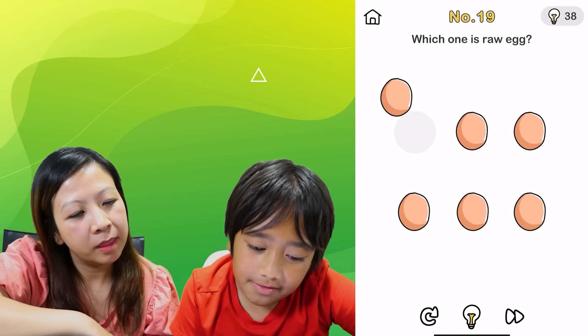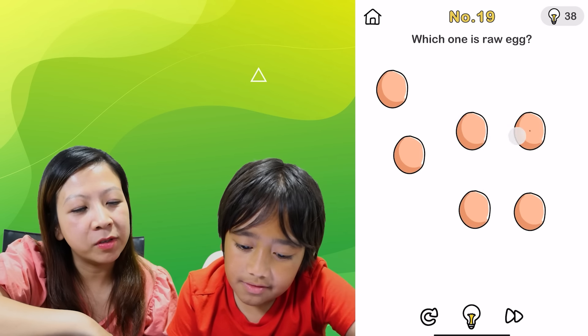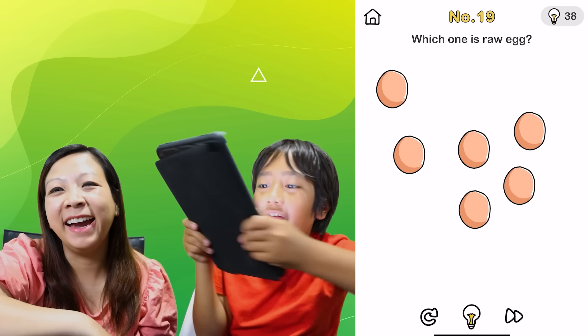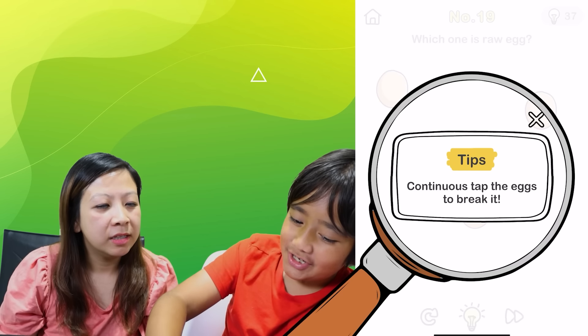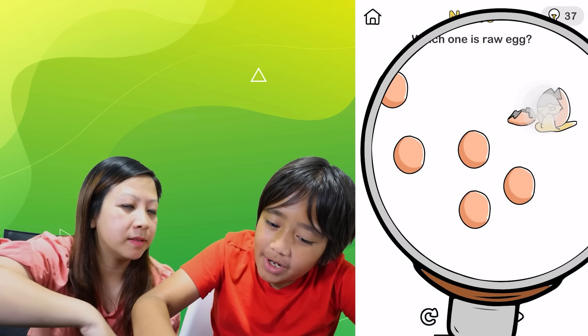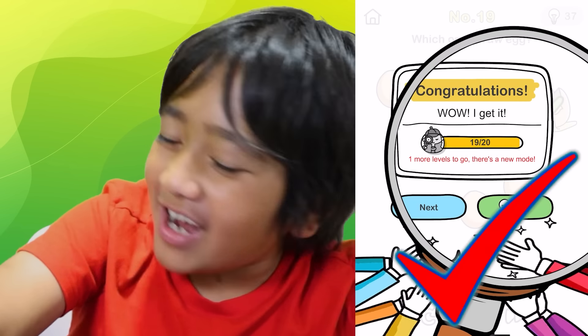Which one is the raw egg? How do you know? If it's a raw egg, can you crack it? Or shake it — shake the egg! Tap the egg to break it. We gotta tap it. We got it! Good job!